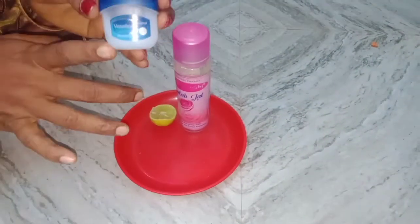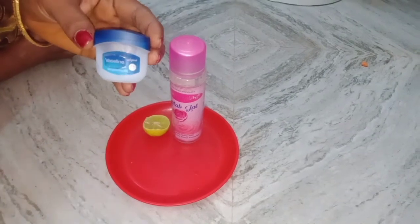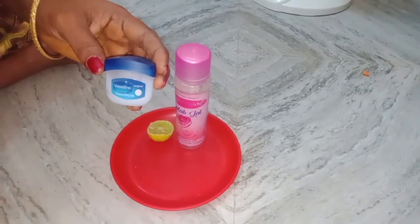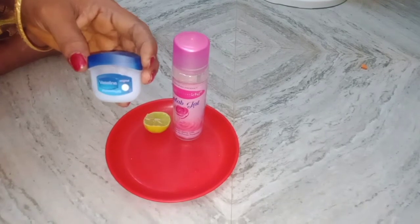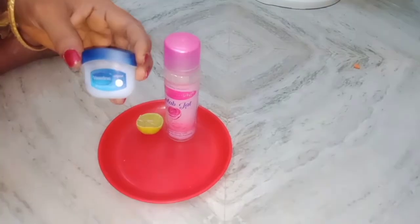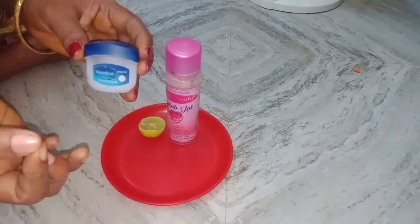This costs just $5.00. This is a very good face pack. I'm going to show you a face pack that gives a very fair effect. We have a Vaseline face pack, and it's pretty good for us.